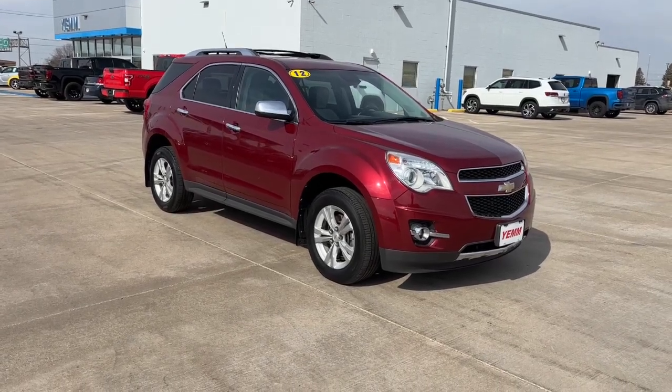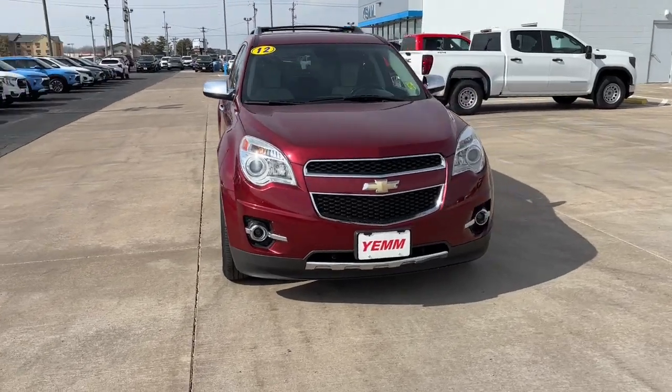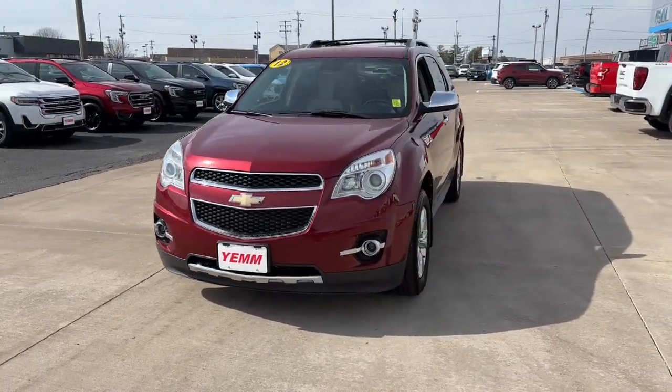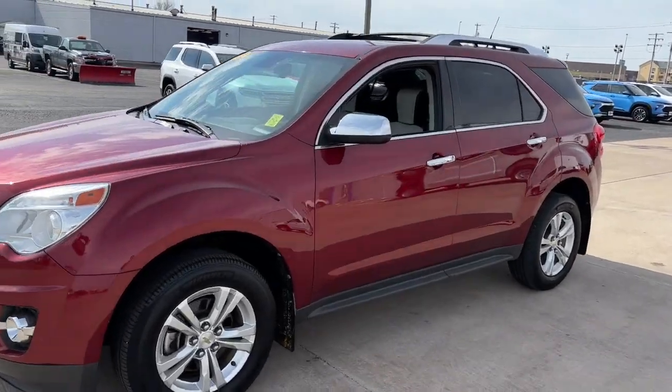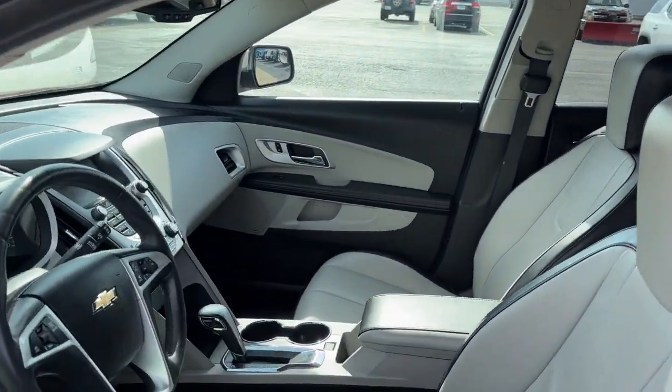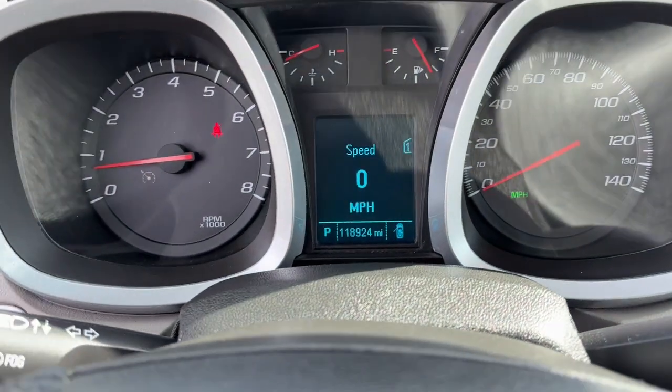Get a feel for the 2012 Chevrolet Equinox. The advanced safety features, passenger-friendly cabin, generous cargo space, and connected technology of the Equinox help you navigate every twist and turn of the road with confidence and style. Enjoy the journey in the capable and comfortable Equinox. Drive it today.